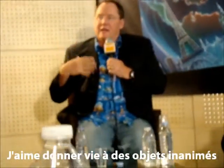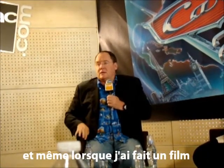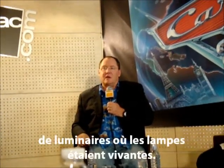I love bringing the inanimate object to life. It starts with Luxo Jr., I guess. I even did a student film at CalArts about a lamp shop where the lamps are alive.